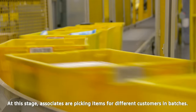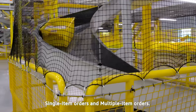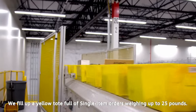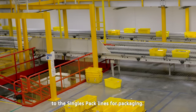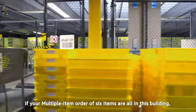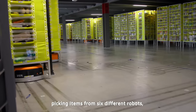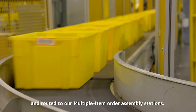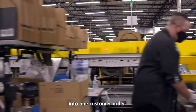At this stage, associates are picking items for different customers in batches. The two types of picking processes we focus on are single item orders and multiple item orders. Single item orders contain only one item per customer order — we fill up a yellow tote full of single item orders weighing up to 25 pounds, then route those totes to the singles pack lines. Multiple item orders contain more than one item per order. If your order has six items all in this building, it's possible that up to six different people are picking items from six different robots, all of which need to be brought together for your single shipment. Your items are then routed to our multiple item order assembly stations, where we re-pin your individual items into one customer order.